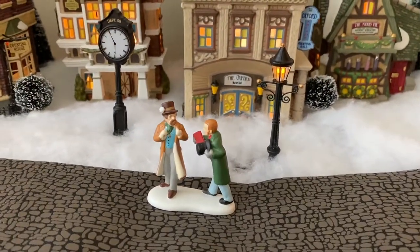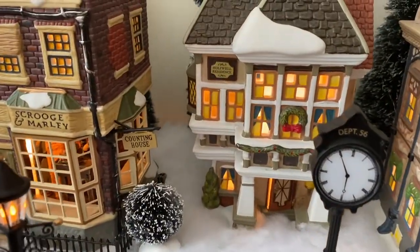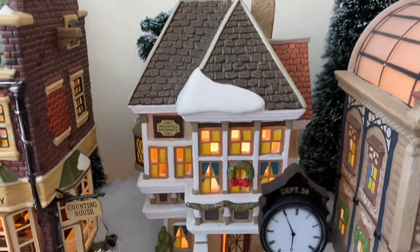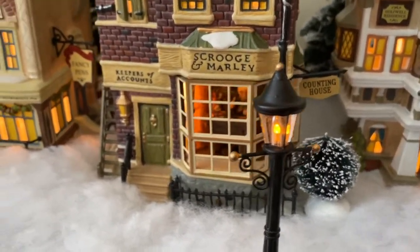Then we have some street people and some street lamps and the clock, and that one is the Hollowell residence, and then the Scrooge and Marley Counting House.